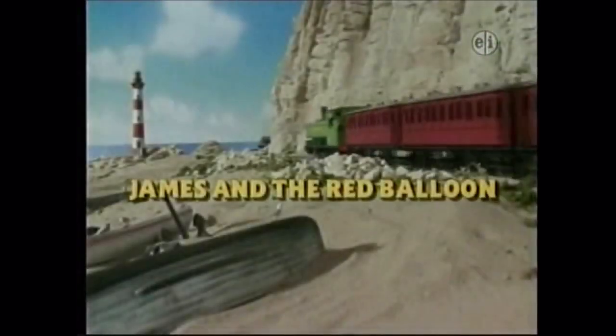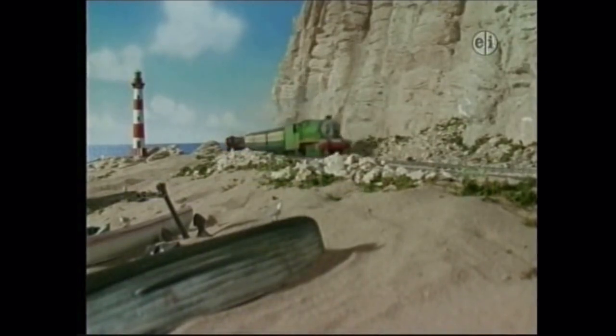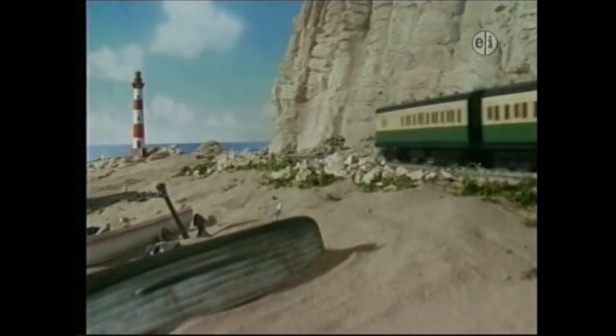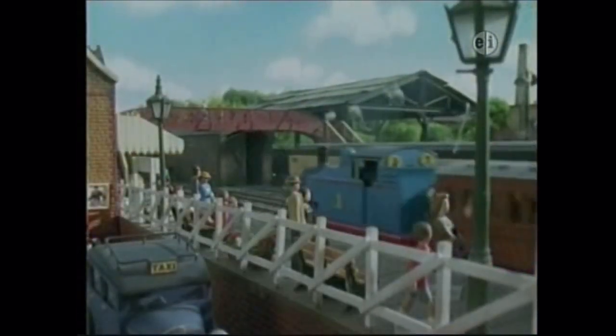James and the Red Balloon. It is summer holiday time on the island of Sodor. Vacationers come from far and wide to enjoy the beauty of the island. It is the busiest time of the year for Sir Tumpham Hatt's engines.